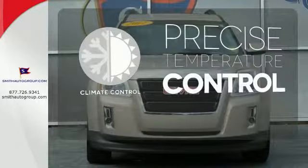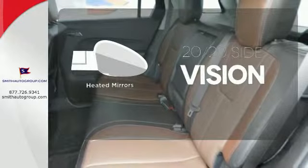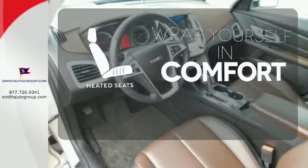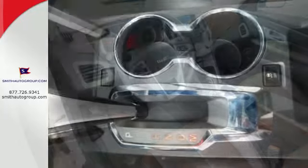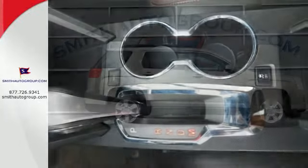Select the perfect temperature with the climate control. The heated mirrors let you see behind you without all the work. Ward off the chills with the heated seats. With so many standard features combined with its superb quality and great handling, this Terrain is an extraordinary choice.